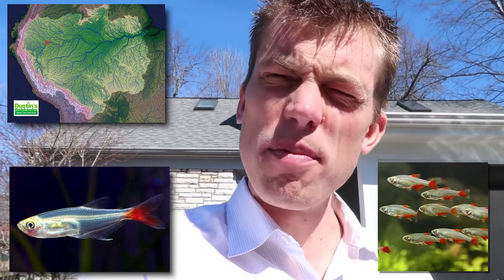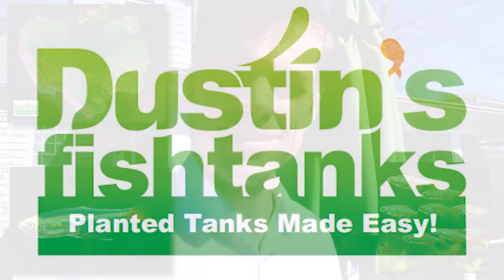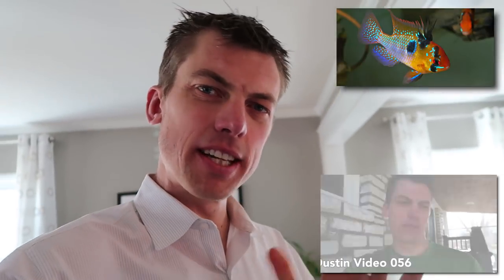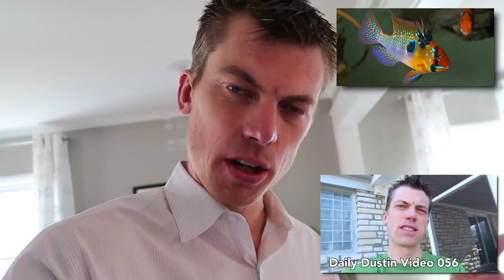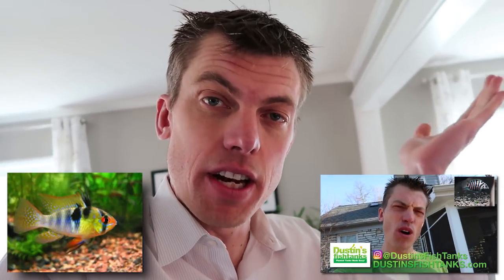In today's video we're going back to the Amazon to talk about species variation in the wild. Like yesterday's video, today's video starts out in the jungle, but first a quick note on yesterday's video. Shoutouts to everybody who dropped me a comment on the German blue rams and who is successfully keeping them in a pH above seven.